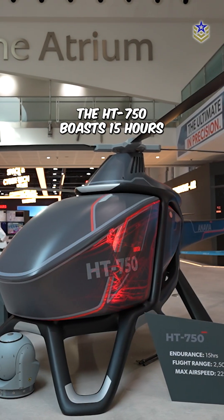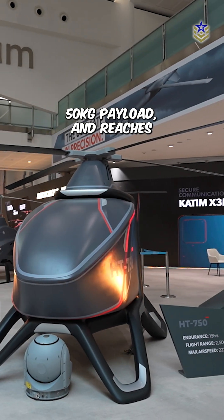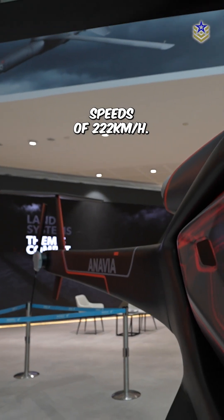The HT-750 boasts 15 hours of flight time with a 50-kilogram payload, and reaches speeds of 222 kilometers per hour.